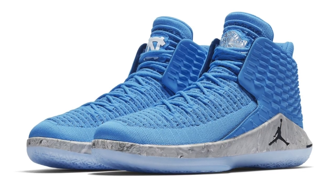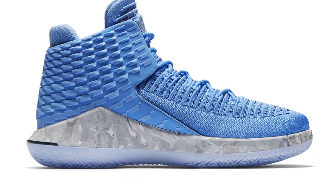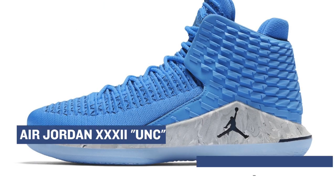Finishing up the Jordan Brand trio is the Air Jordan 32 in the UNC colorway. The Air Jordan 2-inspired signature shoe looks great in that university blue, and I really like the pattern the designers used on that midsole. Those will cost you $185 over at Finish Line as well.